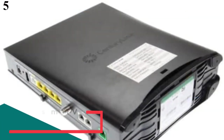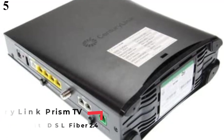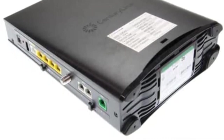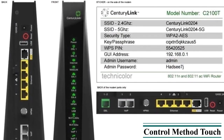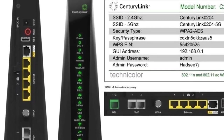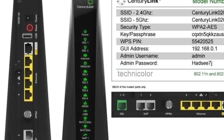Number 5: CenturyLink Prism TV Technicolor C2100T 802.11ac Modem. CenturyLink is a smaller brand of modems and networking devices that offers some unique features. The CenturyLink Prism TV Technicolor Modem is one of the only few options that also comes with Wi-Fi support, giving you support for both 2.4 GHz and 5 GHz wireless networks. Although this limits its maximum speed to just 300 Mbps, which is a bit low for many users.